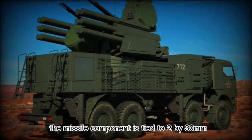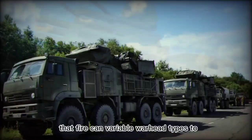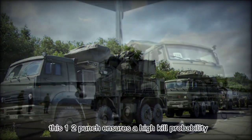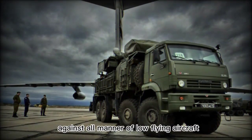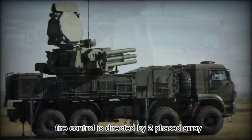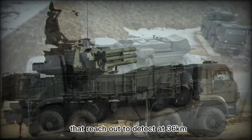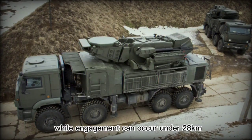The missile component is tied to 2x30mm 2A38M autocannons that fire variable warhead types to suit the given defensive role. This 1-2 punch ensures a high kill probability against all manner of low-flying aircraft including fixed-wing, helicopters, and cruise missile types. Fire control is directed by two phased array, 360-degree coverage radar systems that reach out to detect at 36km, while engagement can occur under 28km.